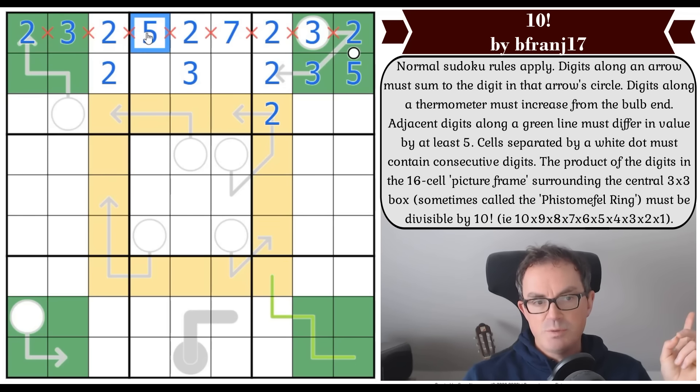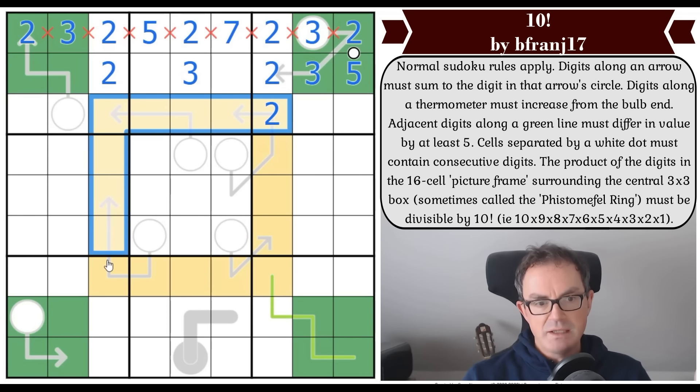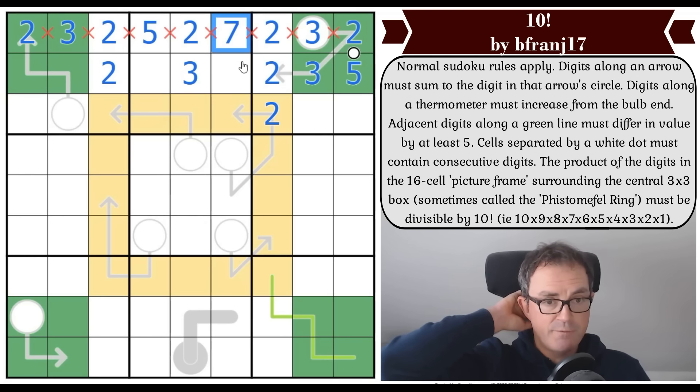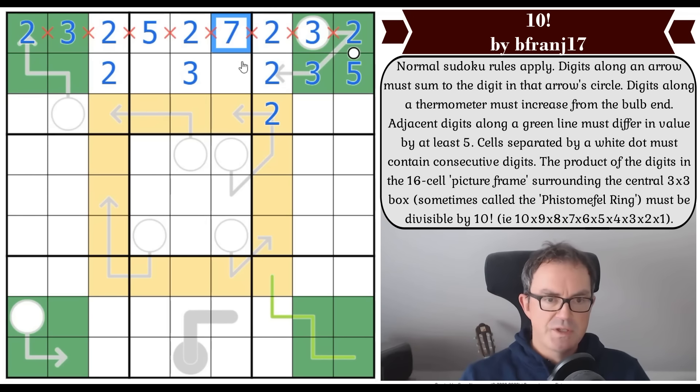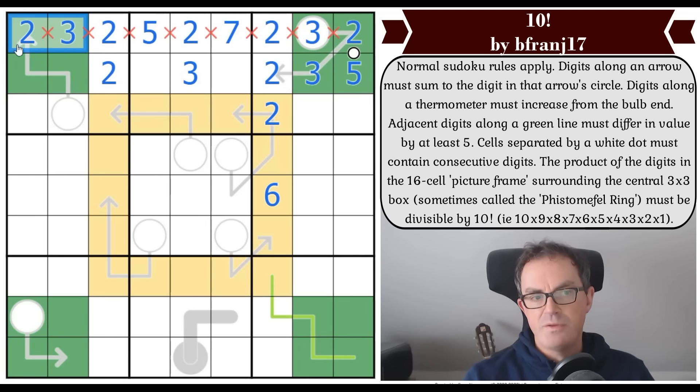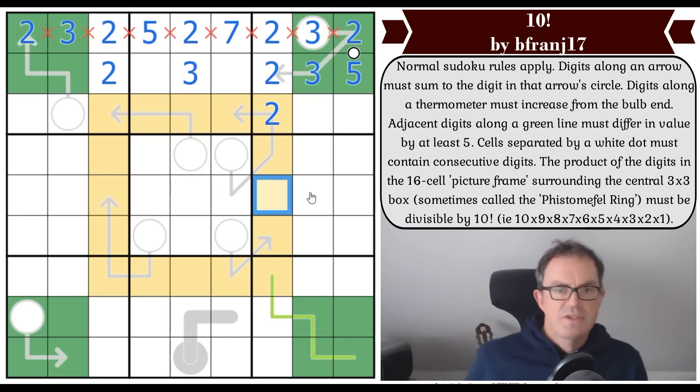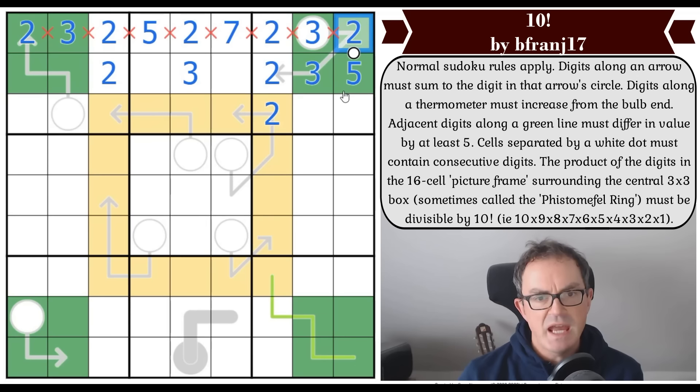The ring is going to have two fives and a seven — definitely. Then a whole load of other numbers that are far from clear. For example, if there's a six in the ring, that would cater for a two and a three in our prime factorization. And there are eight twos total in the prime factorization of 10 factorial, so we just need whatever numbers we put in the ring to include at least eight twos as prime factors.